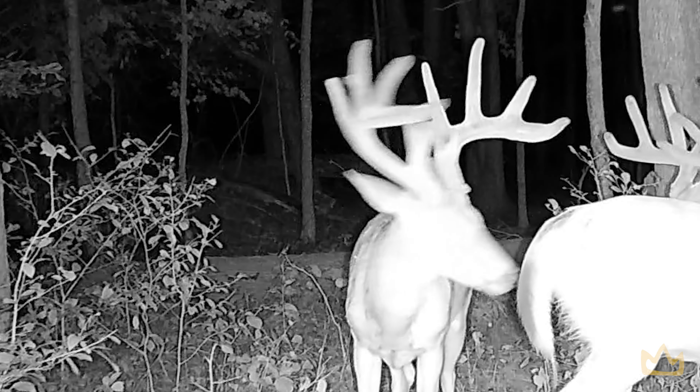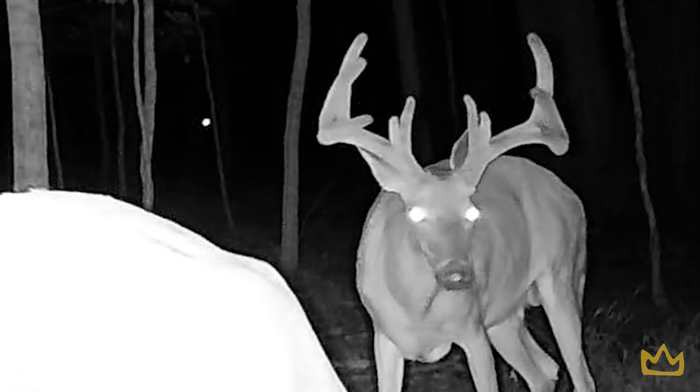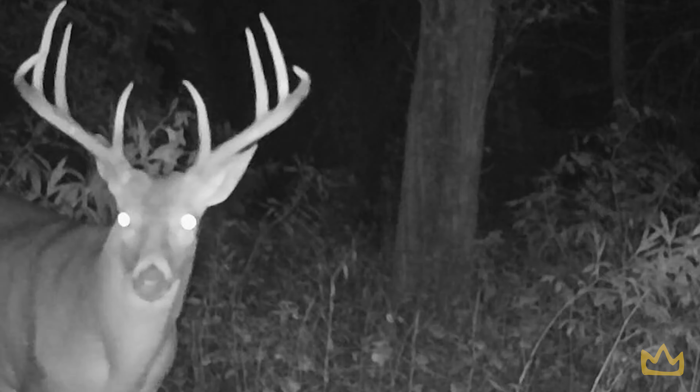But now we're going to get these cameras out. We are itching to get out there. We're trying to find King Neptune. We're trying to find another possible shooter there. We're also trying to find a Big 8 that was there. We're also trying to find Broken G3 — see if he lived. And then hopefully by tonight, we'll actually be able to know what deer are in a specific area.